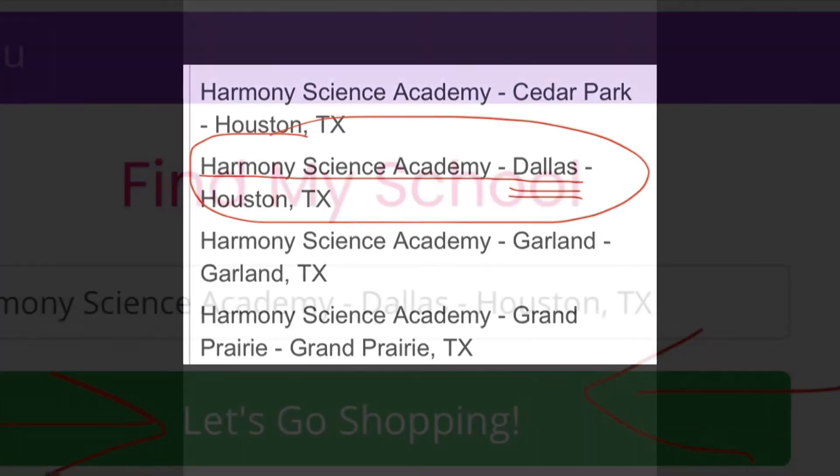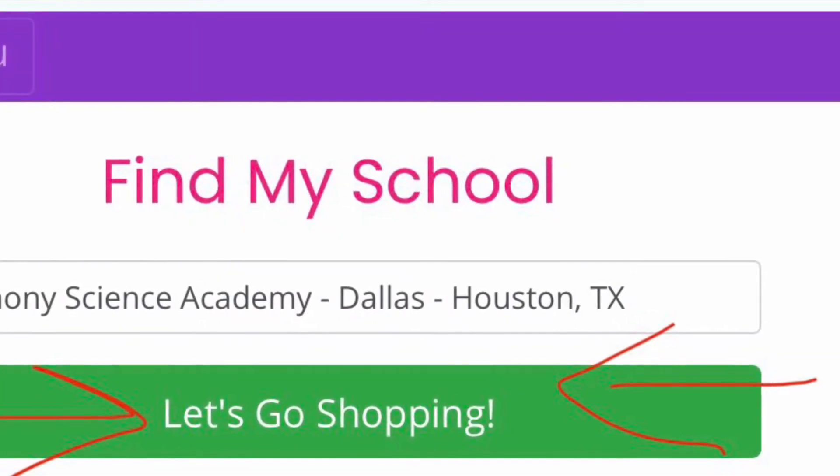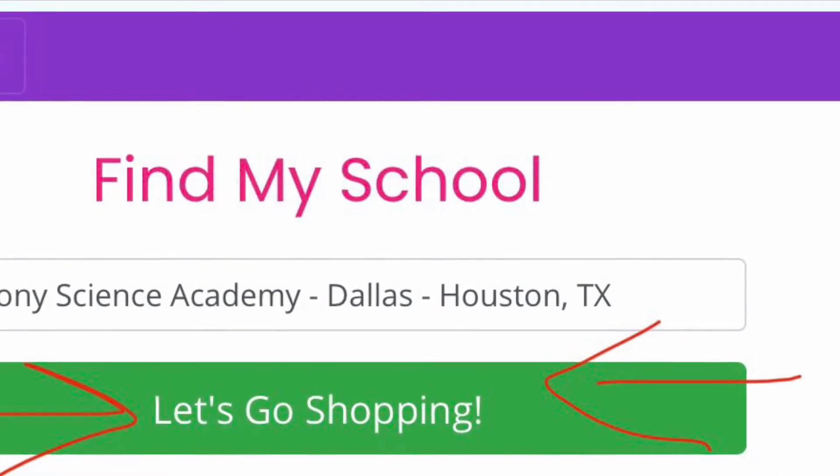Make sure you click 'Our School' so that we get the credit. Just click that green button and then go shopping.